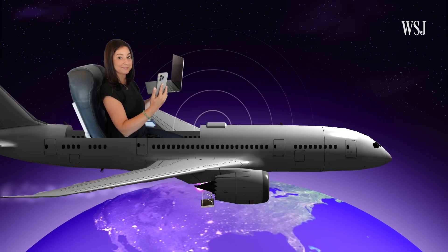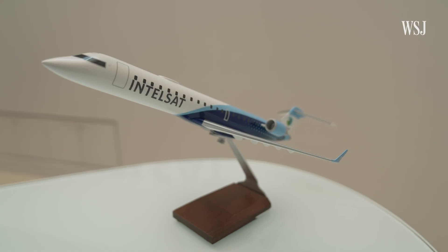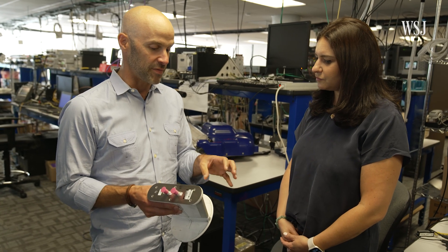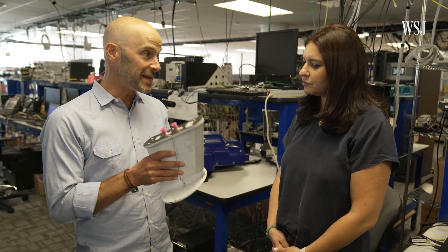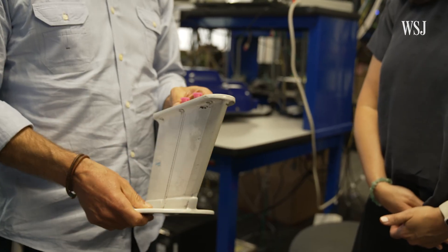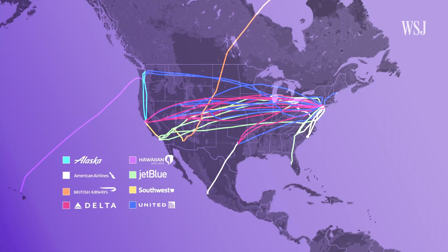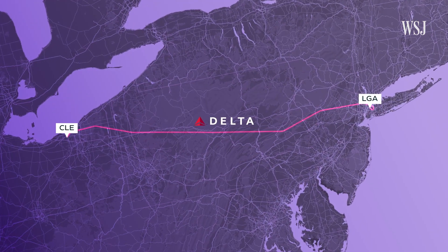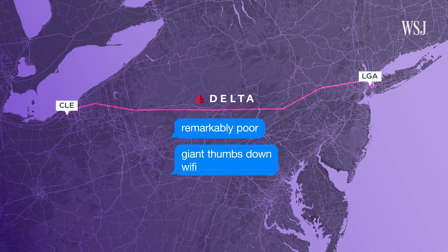Just enough for email and messaging, and not much else. Intelsat bought the commercial aviation division of GoGo in 2020. When you fly around on an airplane today and you have an inconsistent experience from one flight to the next, one airplane might still have this old technology, which we installed back in 2012 — that's 12 years ago, and it's performing like it's 12 years old. On a cellular-equipped Delta flight from New York to Cleveland, a colleague paid $10 for remarkably poor Wi-Fi.